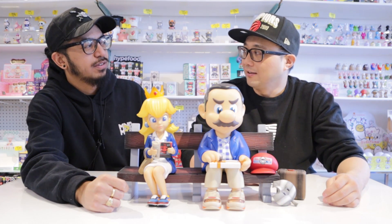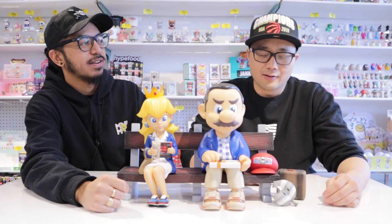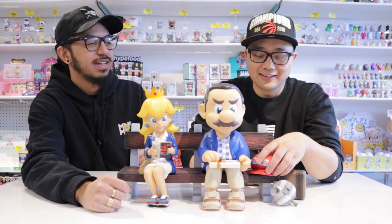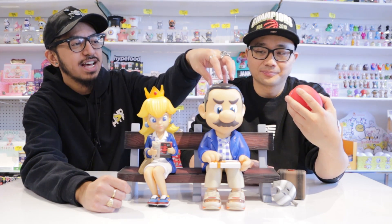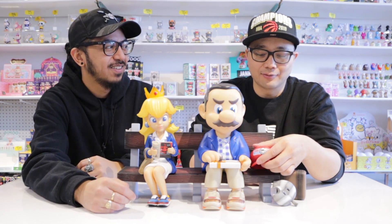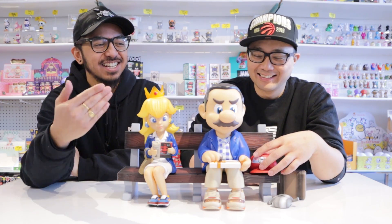You played a lot of Nintendo — Cappy, right? That's the hat? Well, I mean, Odyssey — not Cappy! Does it sit on his head or cover his whole head? It covers his whole head. Mario's got a big head on this figure.